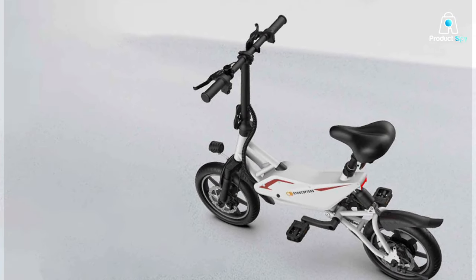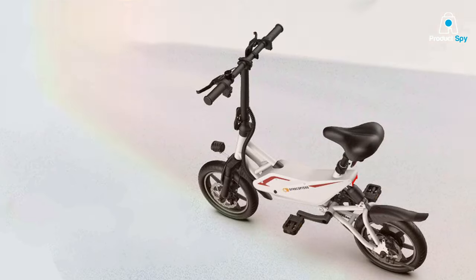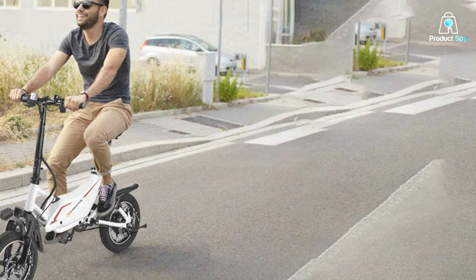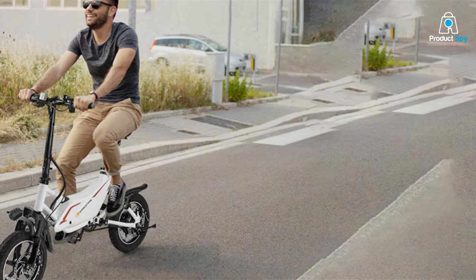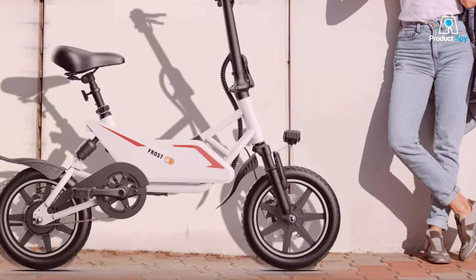The build quality of the Frost speaks volumes about its commitment to reliability. Constructed with lightweight yet sturdy materials, it promises longevity and resistance against the wear and tear of daily use. Its intuitive folding mechanism is a highlight, ensuring a smooth transition from ride to rest in seconds.